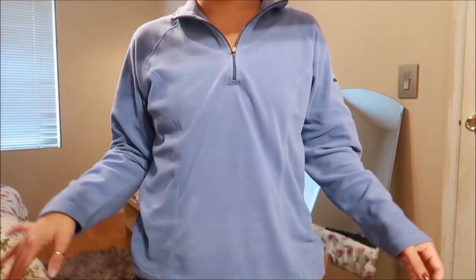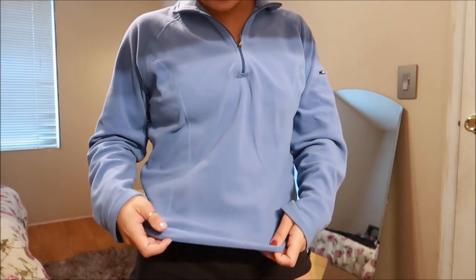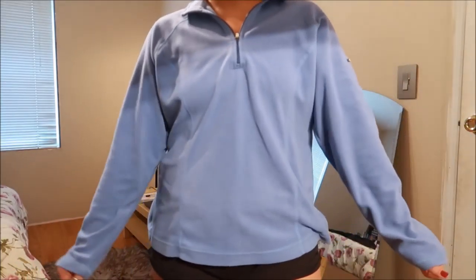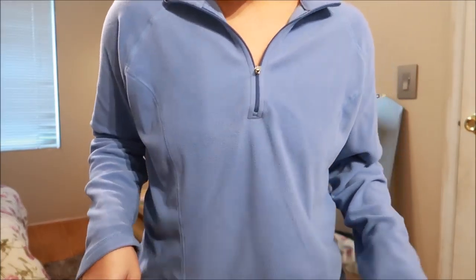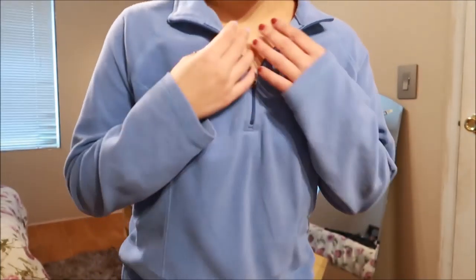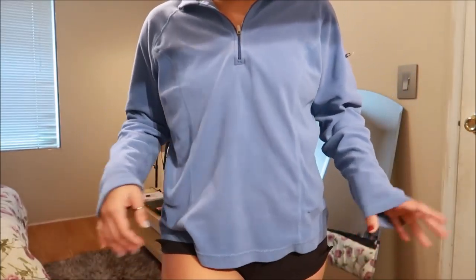I'm not sure what brand this is because the tag is taken out, but it's just a blue fleece-type jacket with pockets on the side. It's actually in really good condition, and I feel like this is something my mom would wear, so I bought it for her.